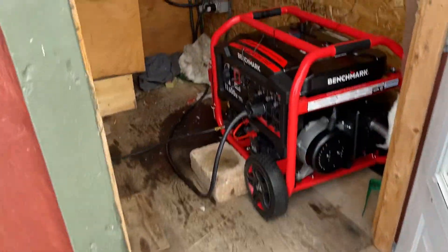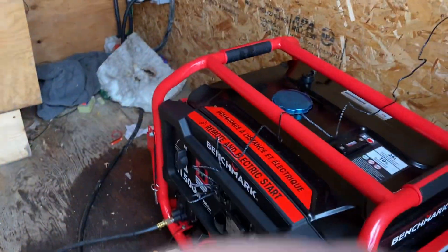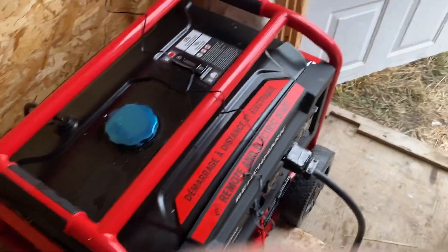So this generator — we do close the door if it's, you know, minus 40 out and the wind just happens to be coming in here and blowing right on the generator.